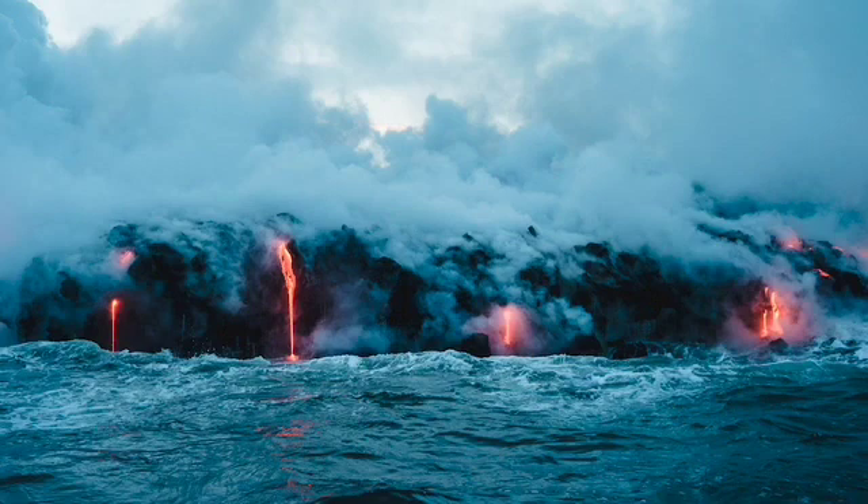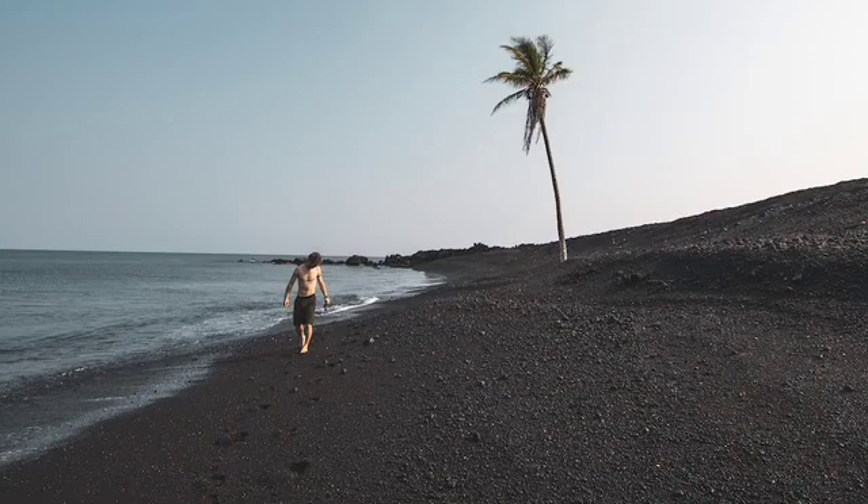When lava enters the ocean, explosions of steam cause tiny particles to break off and become sand. Black sand beaches are the youngest beaches because the newly created basalt sand has not yet been swept away by ocean waves, a process which takes only a few hundred years.